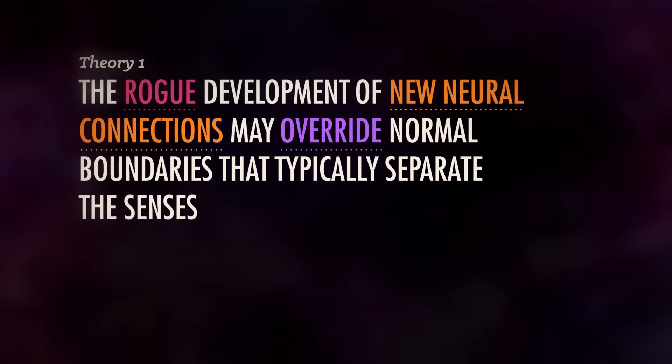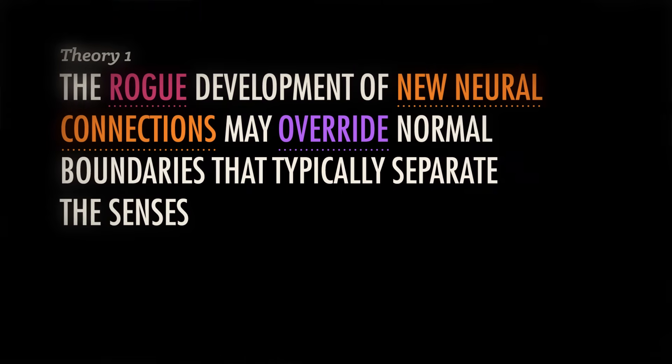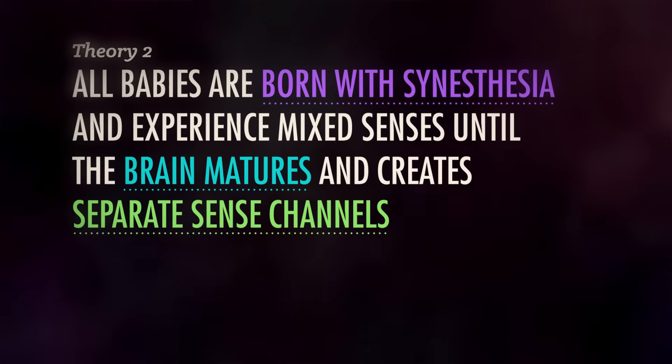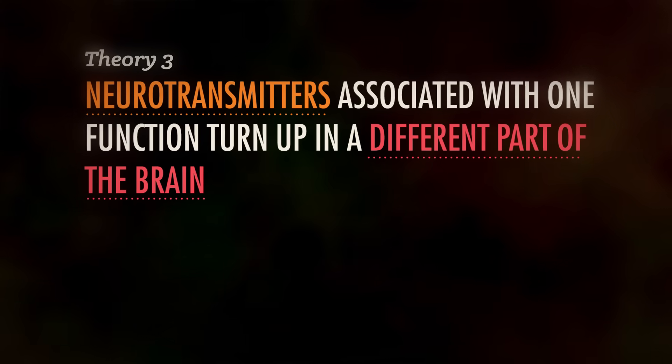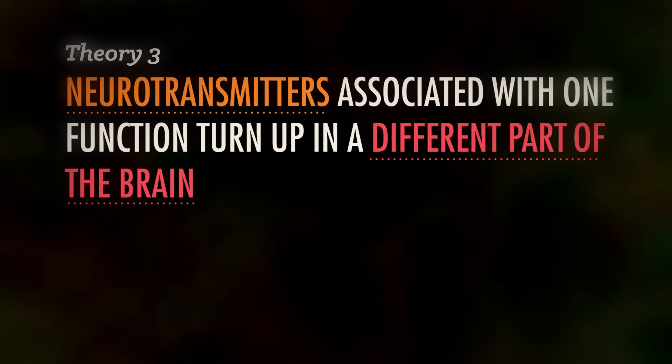We're still not sure what causes synesthesia. One idea suggests that rogue development of new neural connections may override normal boundaries that typically separate the senses. Another theory suggests that all babies are born with synesthesia and experience mixed senses until the brain matures and creates separate sense channels — unless they don't, in which case you grow up to be a synesthete. Yet another theory links the condition to wonky neurochemistry, in which neurotransmitters associated with one function turn off way over in a different part of the brain. Just another example of how the mind is still extremely mysterious.